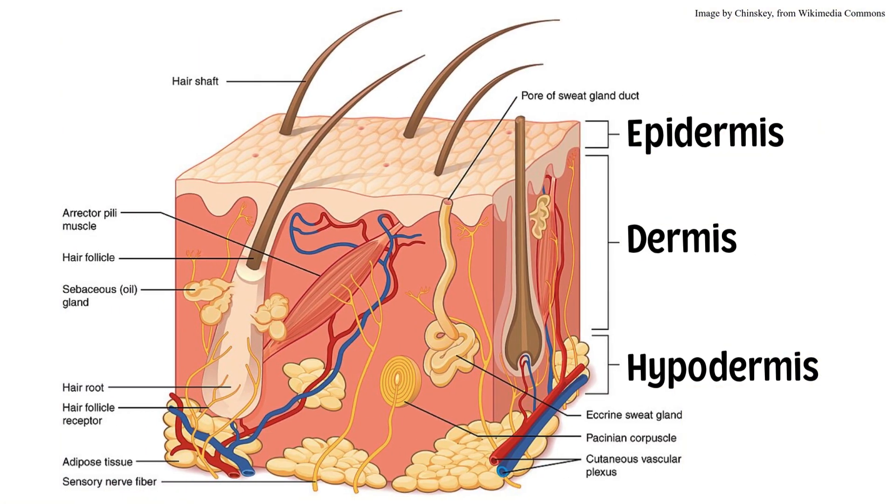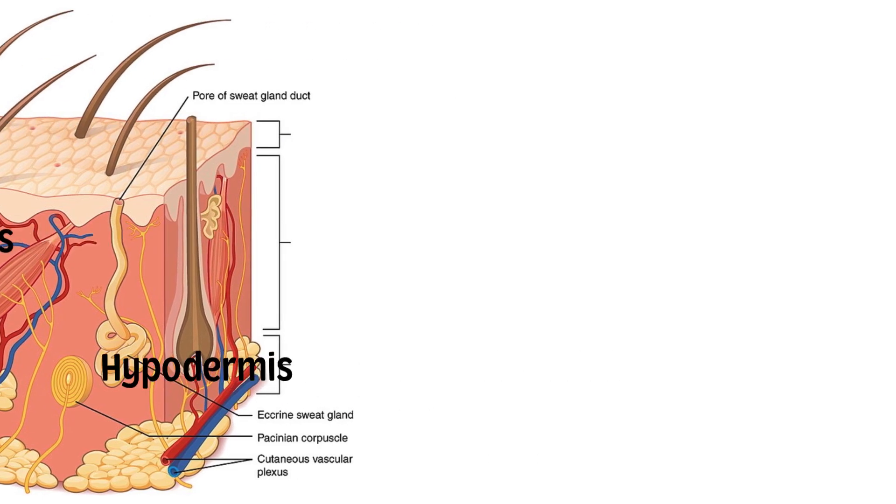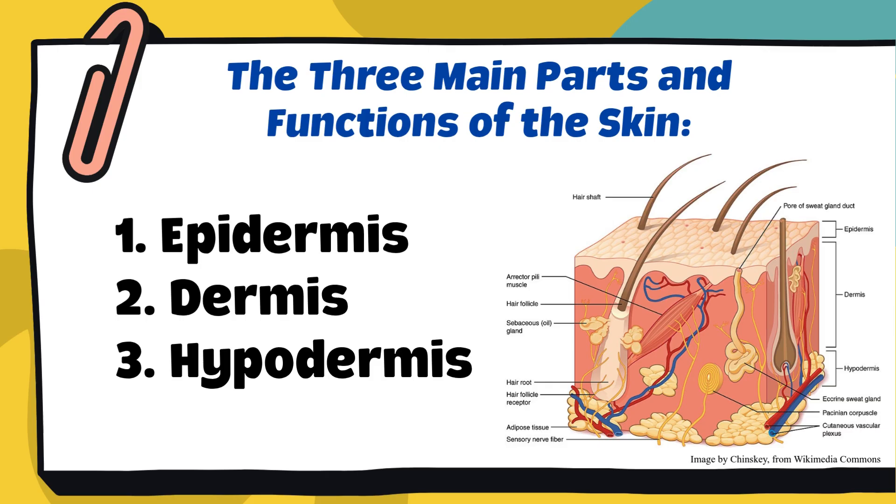Now, let's take a closer look at the structure of the skin. Based on the diagram or structure, which do you think is the layer that protects us from germs? Among the three layers, which one do you think is the largest part of our skin? Which layer do you think is closest to our muscles and bones? Very good — you made your best guesses about the three main parts of our skin: the epidermis, dermis, and hypodermis. Now let's confirm what each layer really does and how they protect our body.